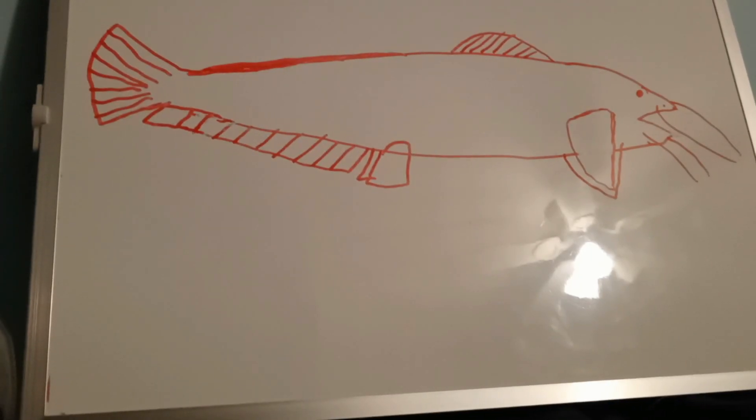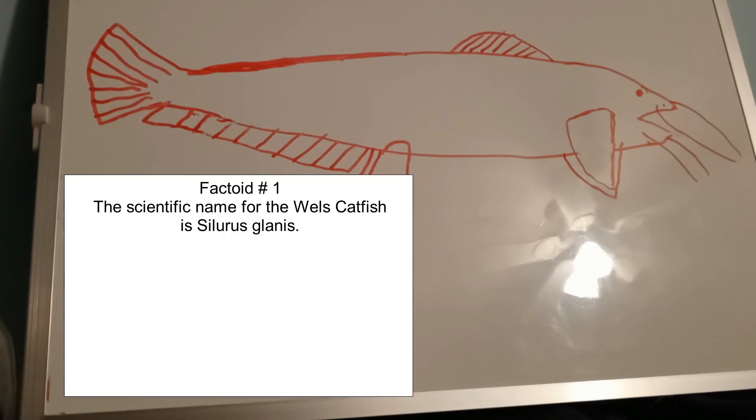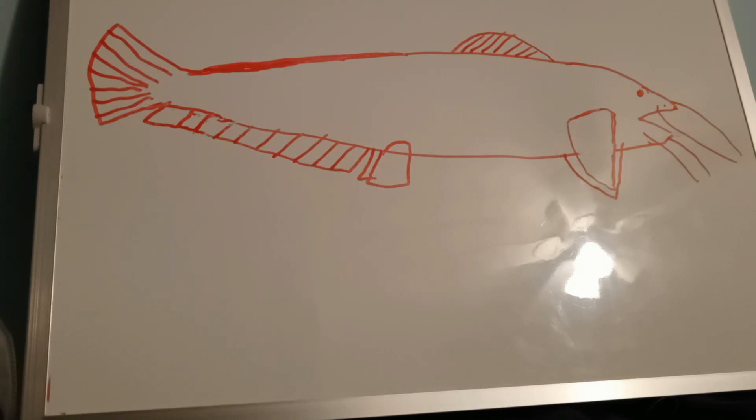The Wels catfish goes by several names, including the Dambu catfish, European catfish, Wels catfish, and the Sheatfish. We will be covering this animal later on as a potential invasive species. It is native to Central, Southern, and Eastern Europe, and it has been introduced into other areas as a sports fish.